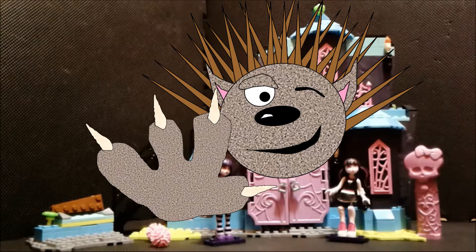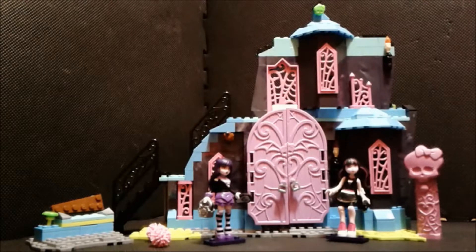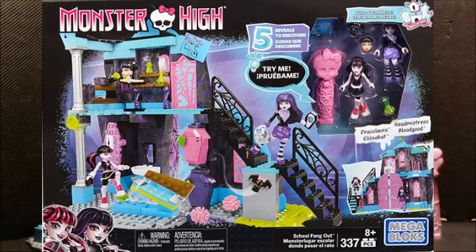Hello everybody! It's me, I'm Friendly Porcupine and today we're going to Monster High with the School Fang Out Set.